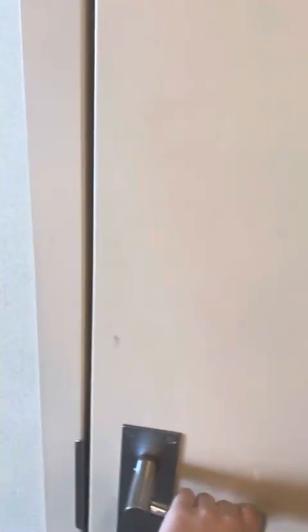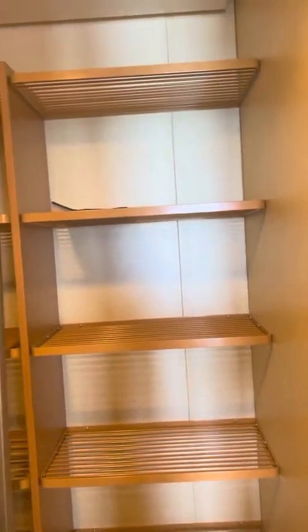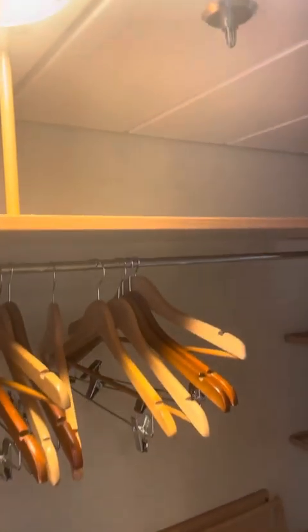Here is a walk-in closet with a bunch of storage, hangers, and there's more storage up there as well.